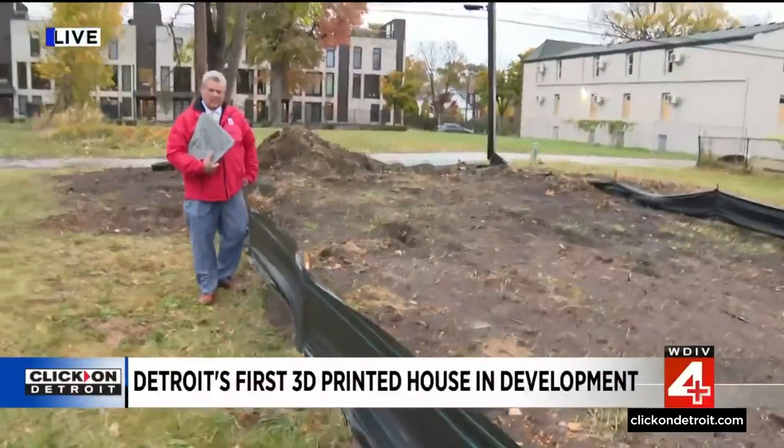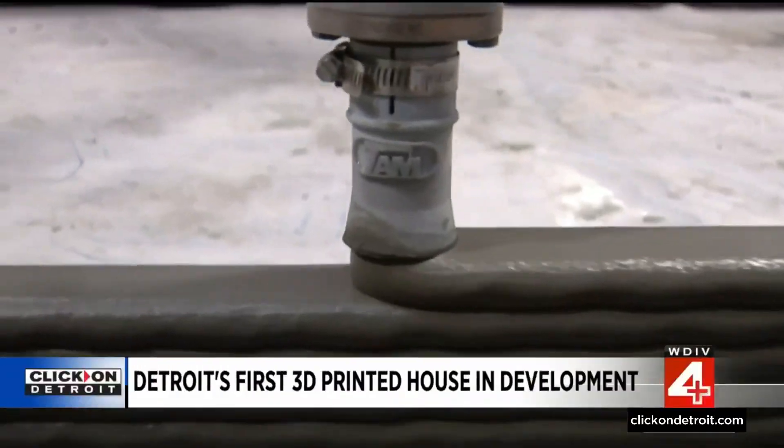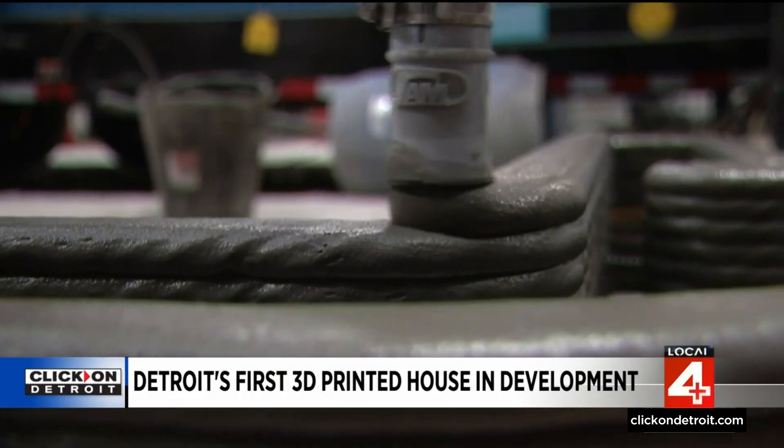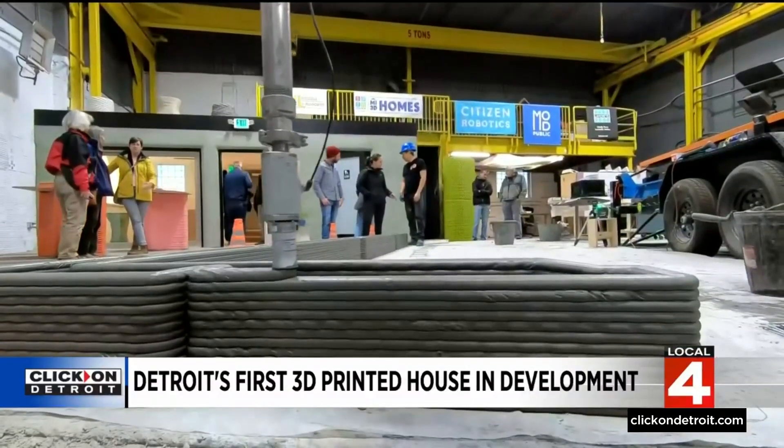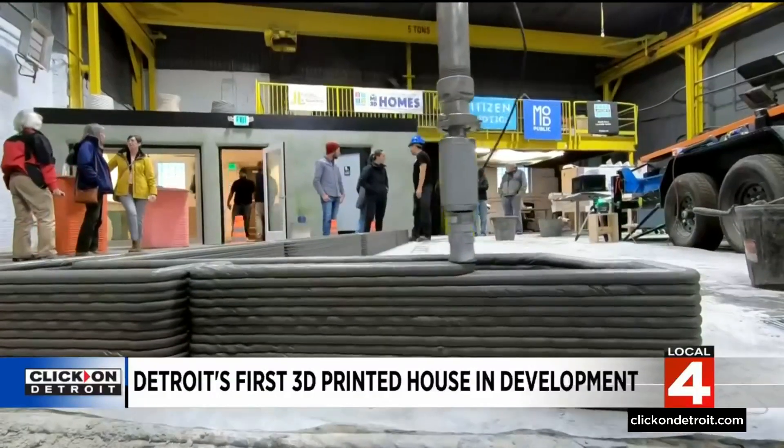They're going to build right here in Indian Village. 3D printing is slow and steady — it's existed in manufacturing for 30 years, just not in the construction business. That is until now.